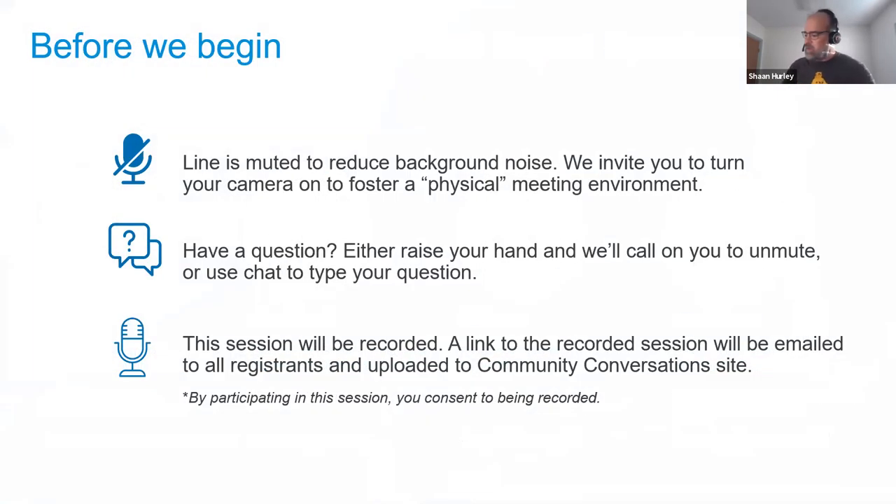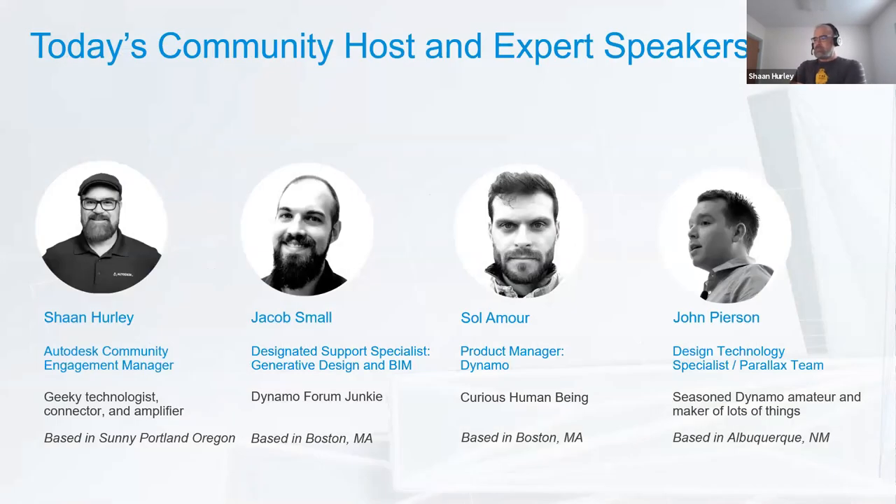My name's Jacob Small, designated support specialist focusing on generative design and BIM at the Autodesk Boston office. I've been with Autodesk about three and a half years. Prior to joining, I practiced architecture throughout the North Shore, Massachusetts. My name is Sol Lamar — I'm the Dynamo product manager, responsible for guiding Dynamo as it evolves into the future. I'm the person you can blame for things you don't like. Also an ex-architect, I've been at Autodesk about two and a half years.